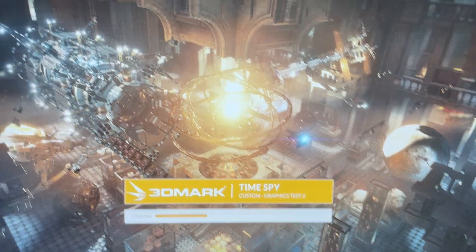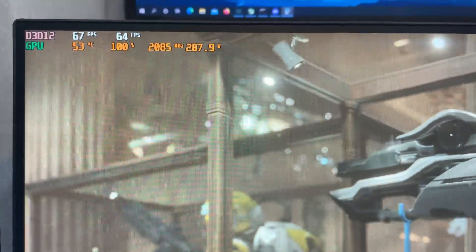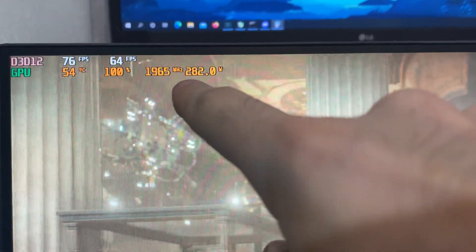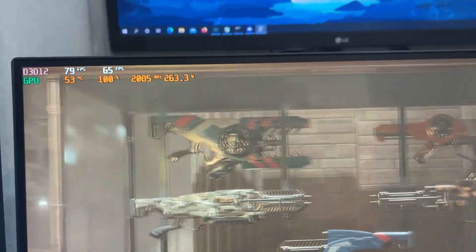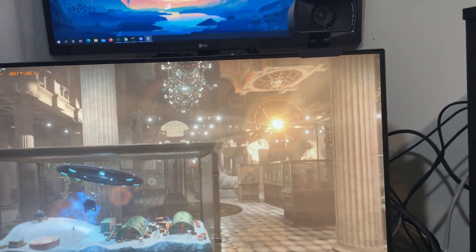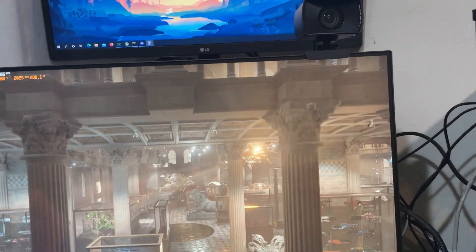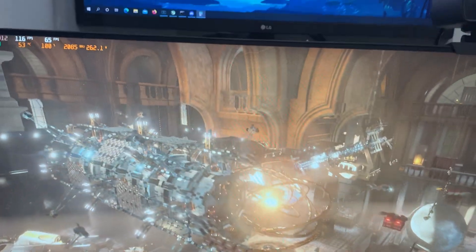Heading over to Time Spy Test 2 to check the score. Power readings climbing — 275, 290, 300 watts on the sensor. It actually hit the power limit of the shunt mod — unreal. Time Spy 2 is insane. That was kissing 500 watts — so we were pulling 500 watts out of a Volta. That's going to skew the score a little bit. I might have to go back and double-shunt it.